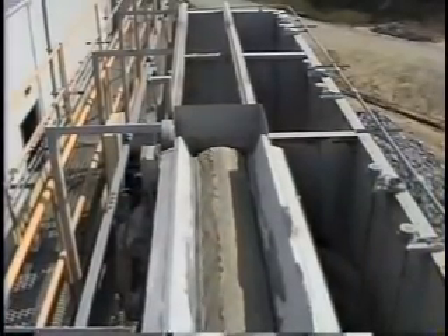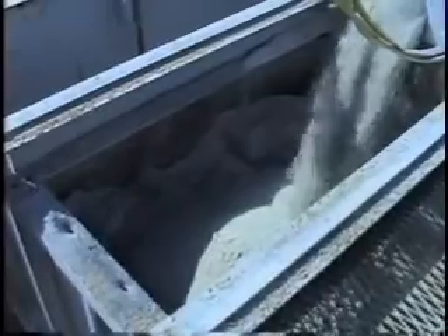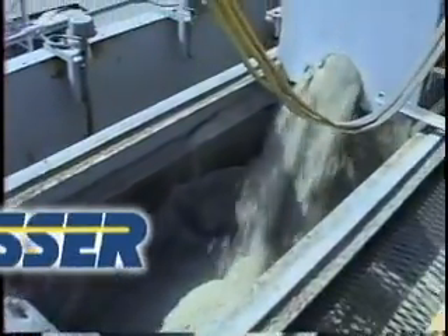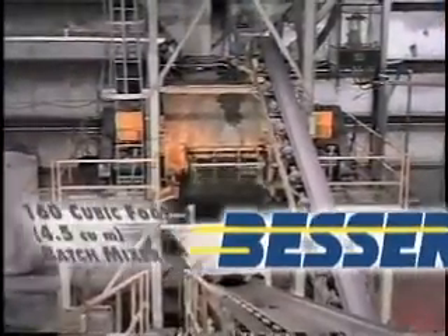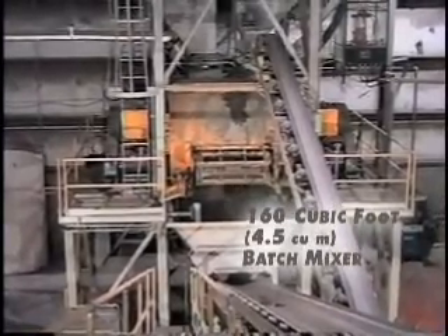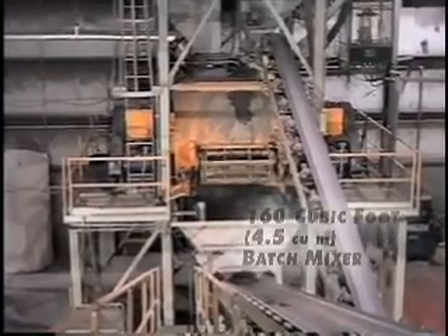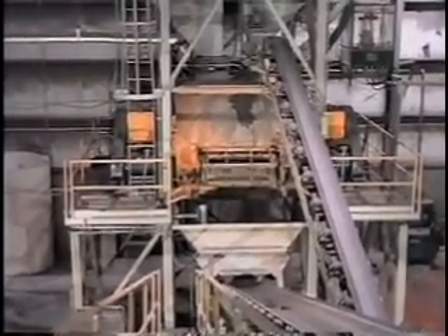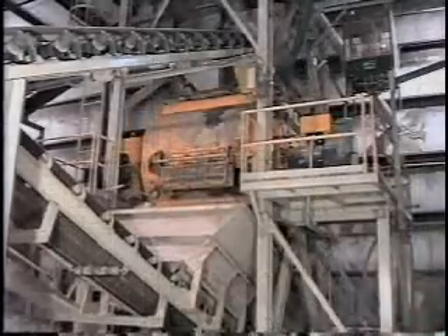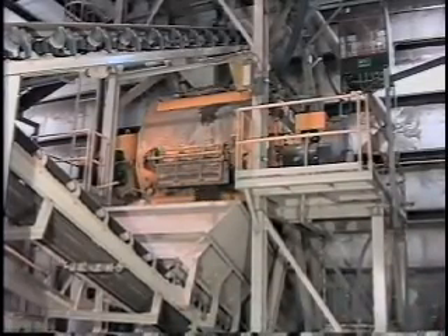Material is gathered from the appropriate compartments and delivered to the receiving hopper of the batch mixer. This facility is fitted with a 160 cubic foot heavy duty spiral blade batch mixer. The gentle figure eight roll and fold action ensures complete mixing without material degradation. Nigh-hard abrasion resistant blades and drum liners extend the service life of the mixer.